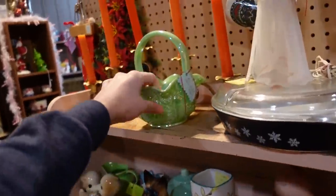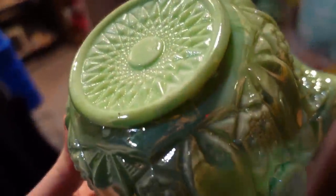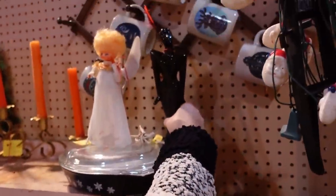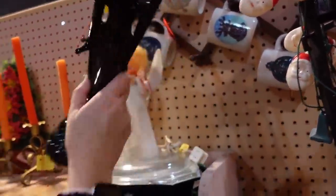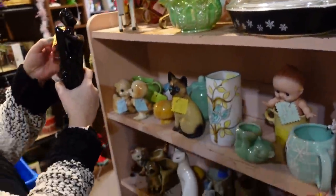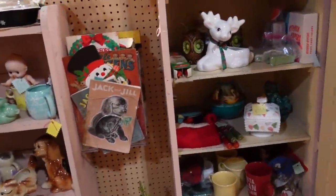This is pretty — $16. Maybe it's Westmoreland. Oh look at this — well, that's different. It's made in Taiwan, so it's probably 1980s. It's $7. She's got some shoulder pads.